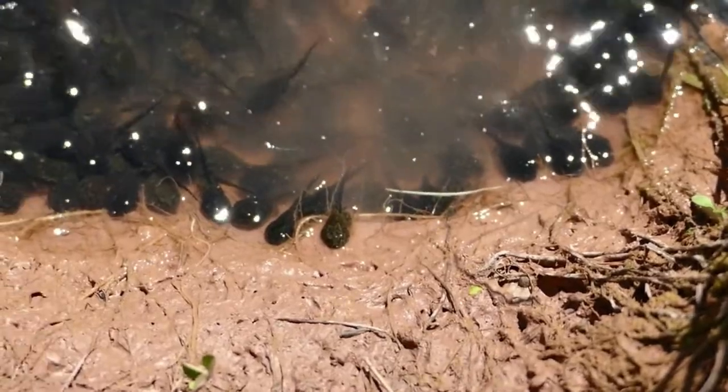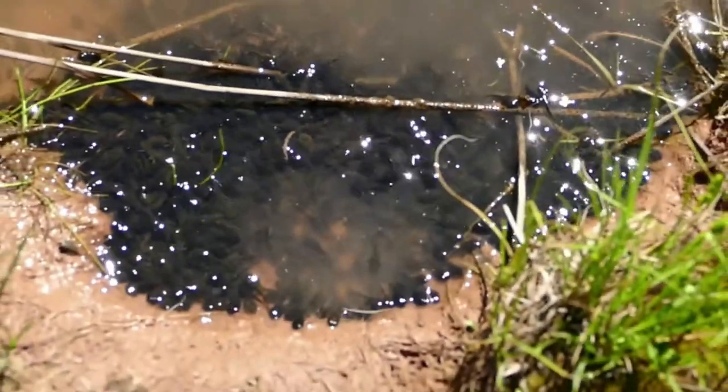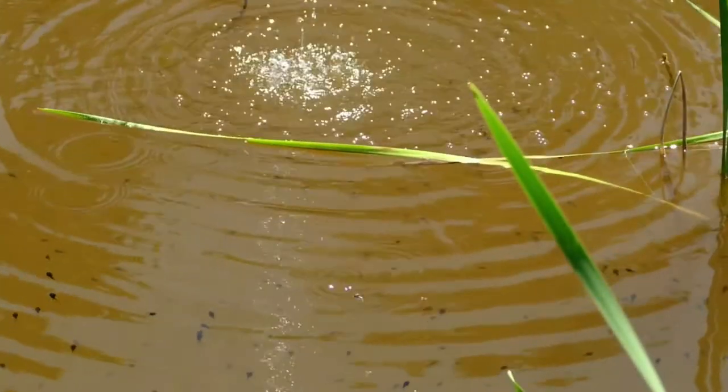This pond isn't very big, but when they all hatch there's an actual dark cloud of tadpoles that swim in a circle around this pond as they eat any vegetation they can find, waiting for their little legs to grow.